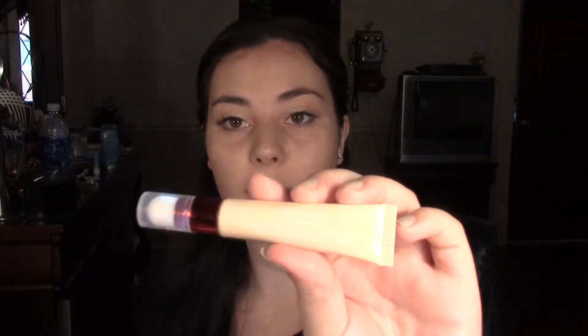Hey guys, I'm back for another video and today I'm going to be doing a first impressions slash review on this new Revlon product called Age Defying Targeted Dark Spot Correcting Concealer.